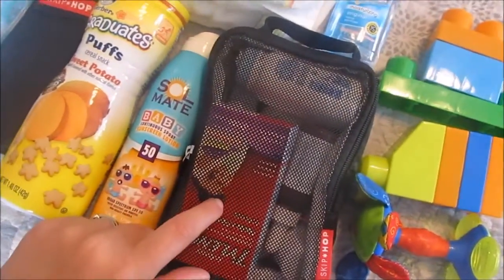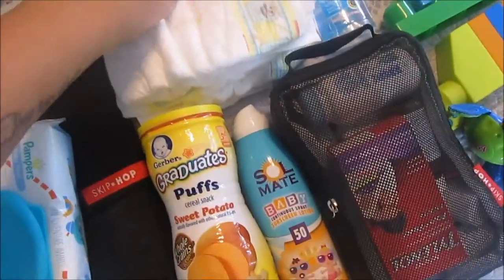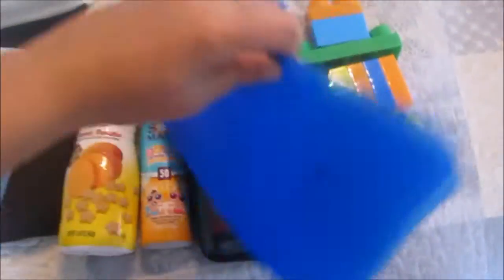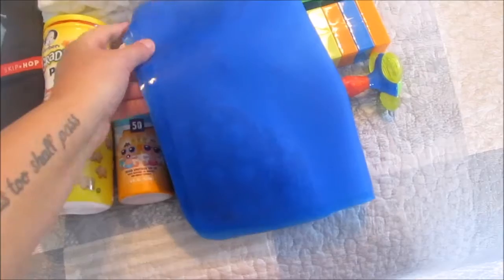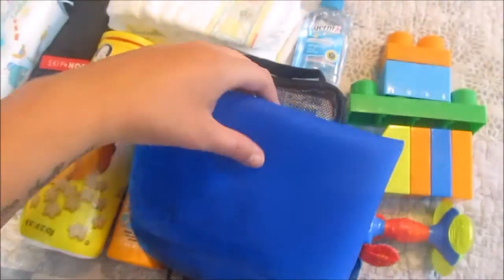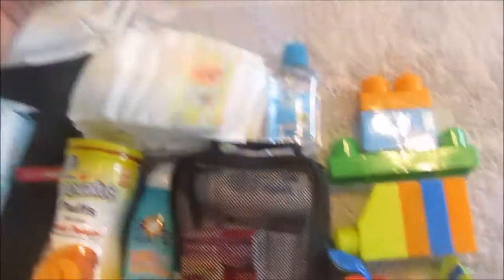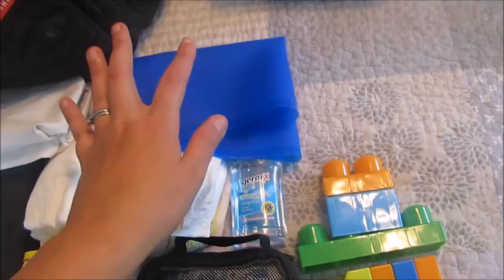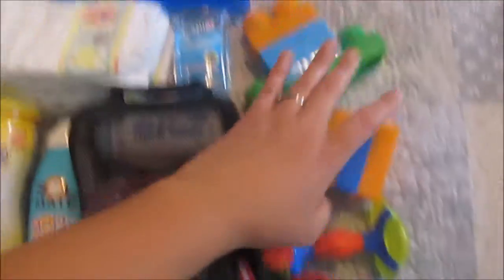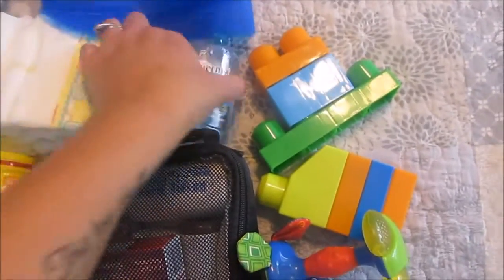I have his medicine bag that has Tylenol, baby powder, gas drops — which he never uses anymore — and a couple of diapers. Then I have his mat that we take out to restaurants. It opens up and sticks to the table so he doesn't have to eat off a dirty table. I do this for germs, honestly — it just freaks me out that he would eat off a table they barely wiped down. I also have some blocks because he's been entertained by them, this little teething toy, and some hand sanitizer.